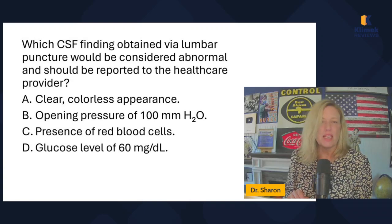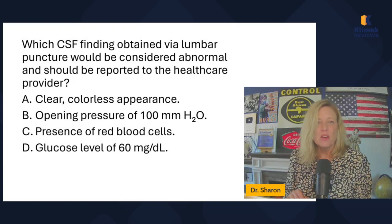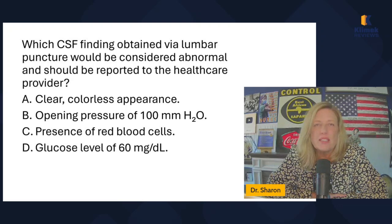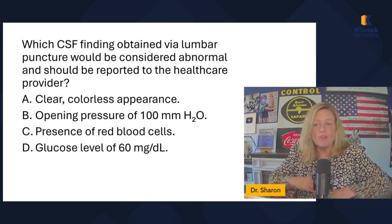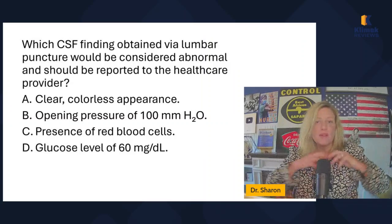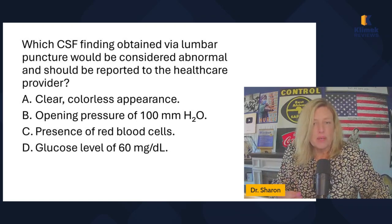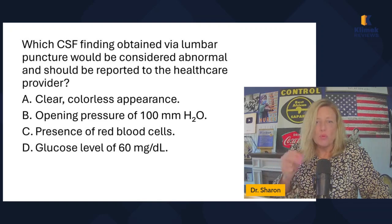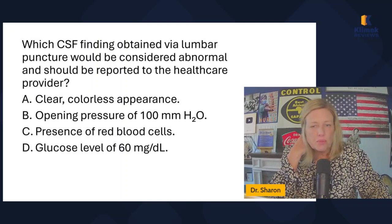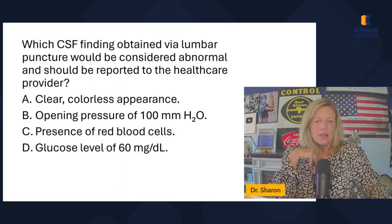Which CSF finding obtained via lumbar puncture, which is a spinal tap, would be considered abnormal and should be reported to the healthcare provider? CSF is cerebral spinal fluid. A lumbar puncture is when they go in the lumbar area and pull off CSF. Lumbar is low back — I always think L goes with L, lumbar low back. The answer choices are: clear colorless appearance, opening pressure of 100 millimeters of water, presence of red blood cells, or glucose level of 60 milligrams per deciliter.